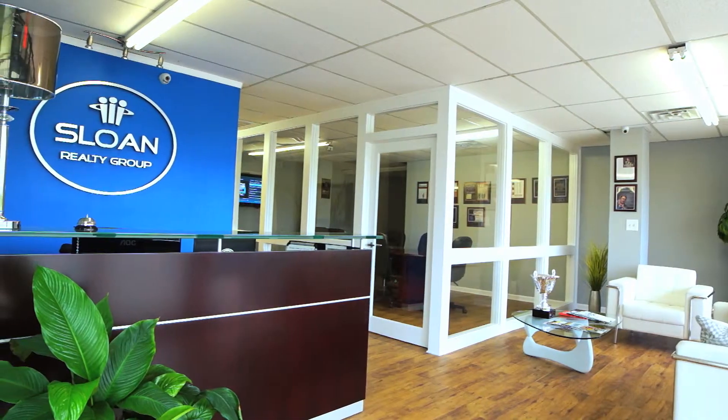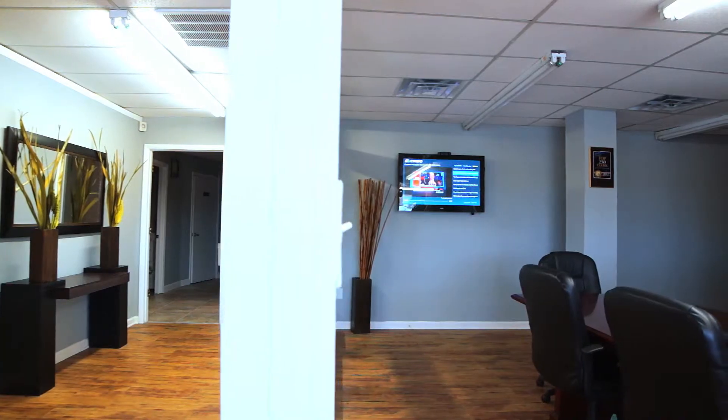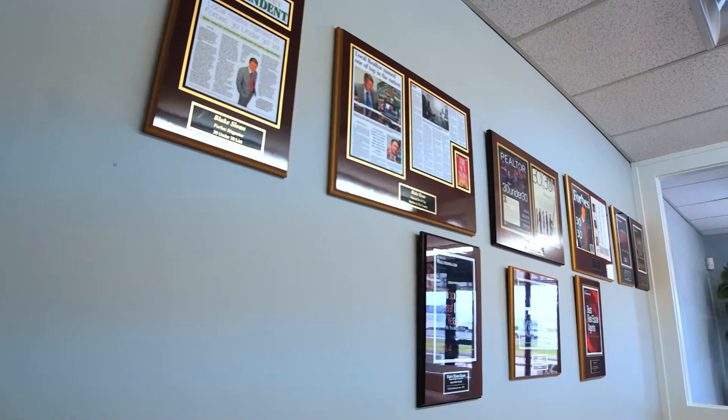One of the biggest problems for the average agent out there is they don't have a proven repeatable system to be able to get results for their client, whether on the buyer side or on the seller side. There are over 100 different variables in the home buying process, also in the home selling process from A to Z. And every single one of those variables, you can either create positive leverage for your clients or create negative leverage for them in that process.